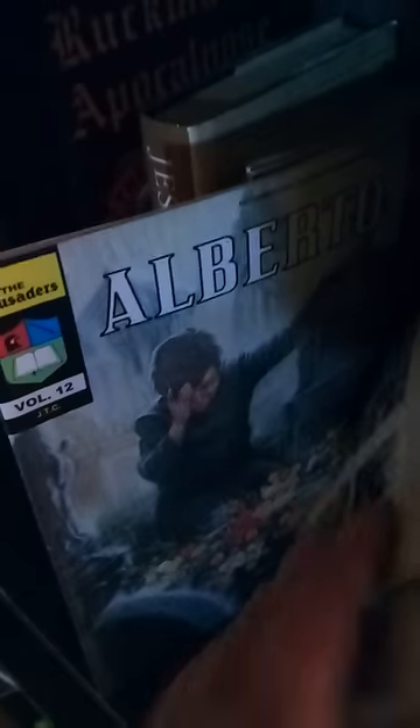And then some Chick comic books — these are really good. The Four Horsemen, The Angel of Light, The Spellbound, Alberto — that's referring to the Alberto Rivera book I showed earlier — and then Double Cross, The Godfathers, and The Prophet. Very, very good. I highly recommend those comic books. If you don't have them, definitely get yourself copies of those.